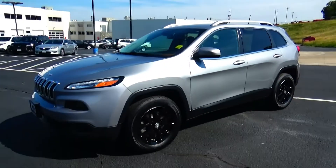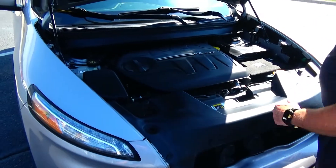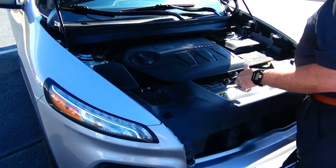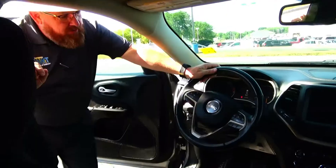Ask to see the free Carfax report. Under the hood we have the 3.2 VVT V6 engine. The Cherokee's all-wheel drive. Clear reservoir for your engine coolant, power brakes, and windshield washer fluid, easy access to the air filter, insulated dipstick for oil check and oil fill, maintenance-free battery.